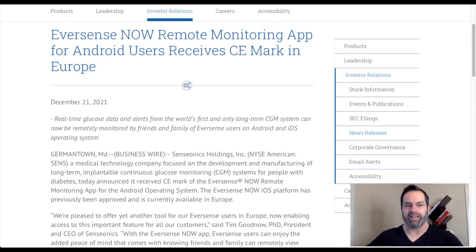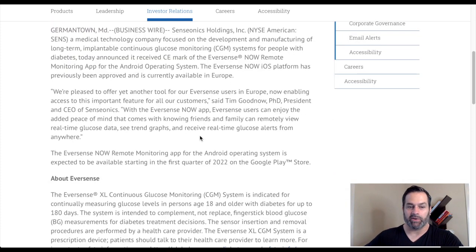On December 21st, Senseonics came out with their remote monitoring app for Android users in Europe. This is supposed to be available first quarter of 2022, available on the Google Play Store. I mention this because this could be a key performance indicator, or KPI, that you want to monitor and track for this company.